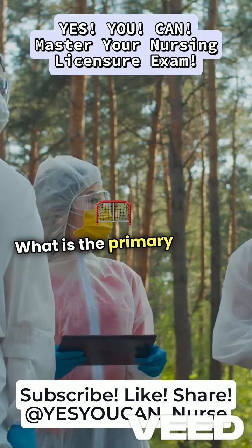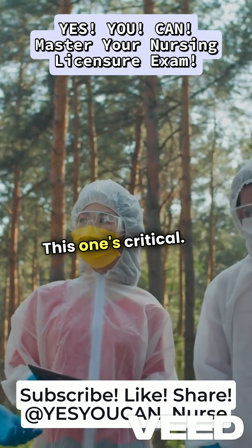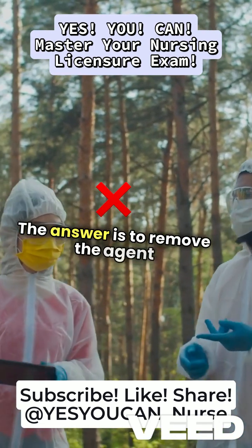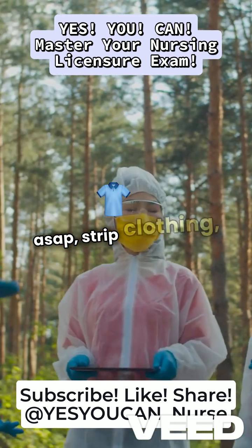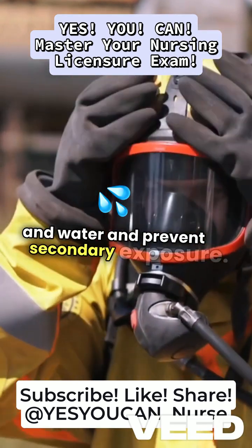Question 4: What is the primary goal of decontamination after chemical exposure? The answer is to remove the agent ASAP — strip clothing, wash skin with soap and water, and prevent secondary exposure.